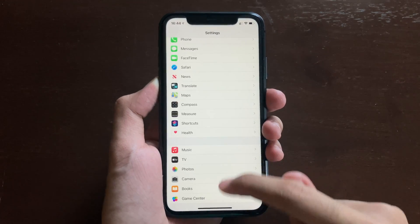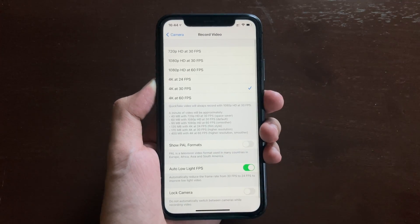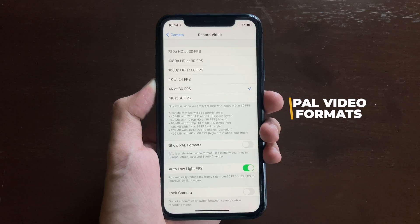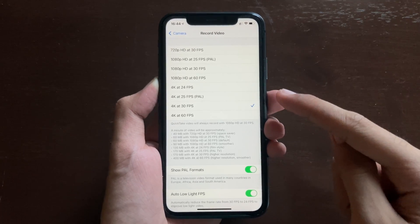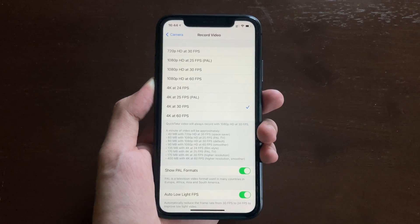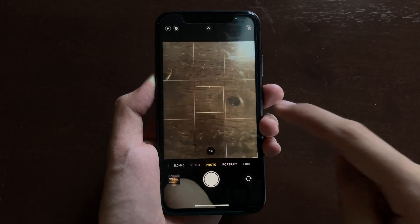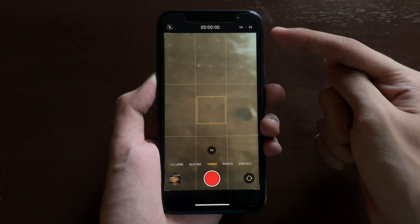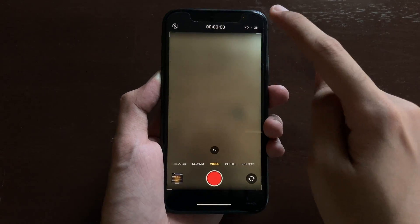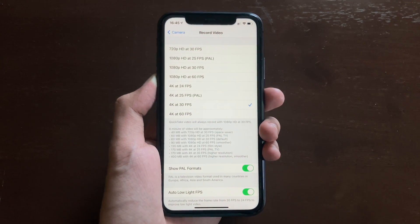Another update is inside Settings, in Camera settings. If you go into Record Video, you will see a new toggle to show PAL format. If you turn that on, those new formats appear and can be accessed in the Camera app. In the Video mode, you can easily switch to 25 fps in HD and 4K, and set it as your default in Record Video settings.